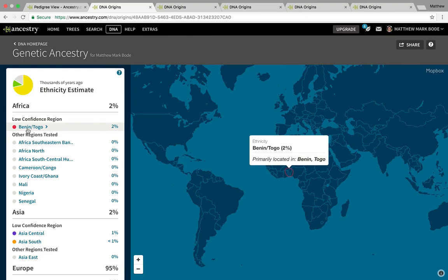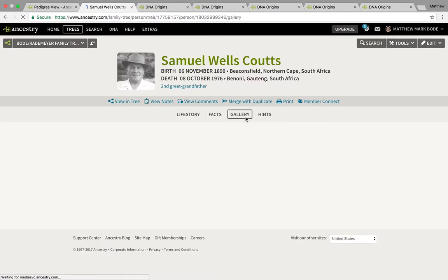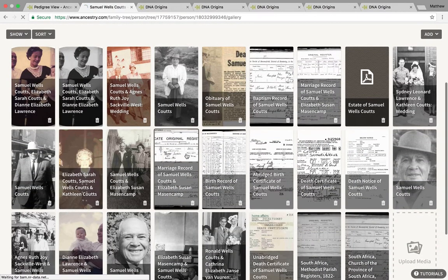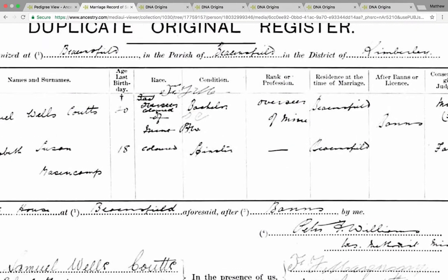Literally, I think it was a week after I got my DNA results, I found my second great-grandparents' marriage record. As you can see on this marriage record, they were both classified as coloured, which was quite handy. That therefore allowed me to narrow down which area of my tree to investigate further.